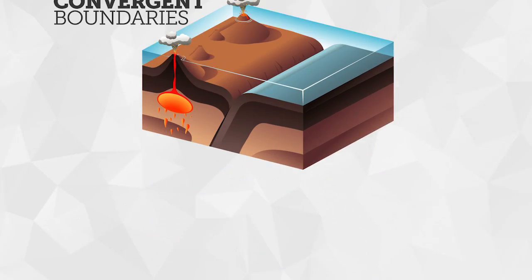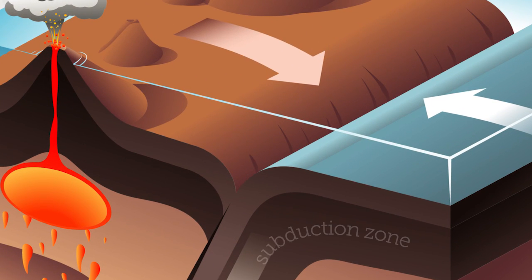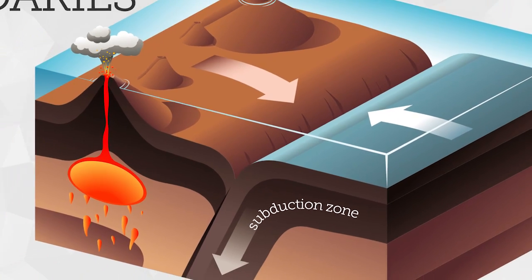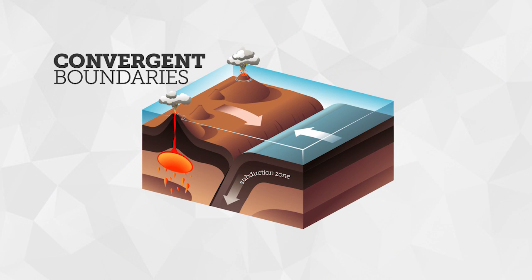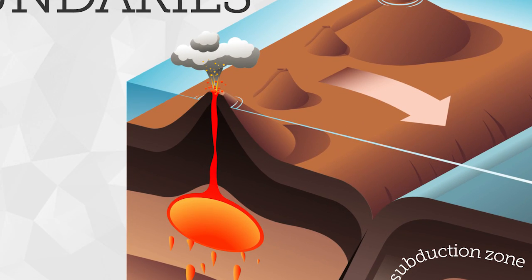A deep trench is formed where an oceanic plate moves under a continental plate at a subduction zone. At more than 10,800 meters, the Mariana Trench is about 2 kilometers deeper than the height of Mount Everest. Volcanoes also form at subduction zones. When the plate that is pushed downward melts, the magma may rise up to the surface.